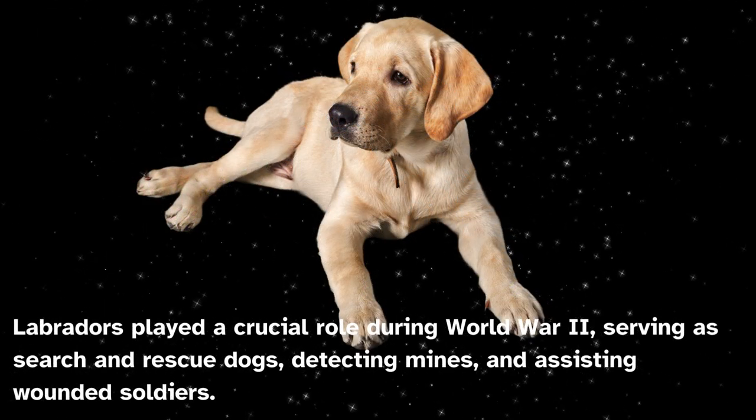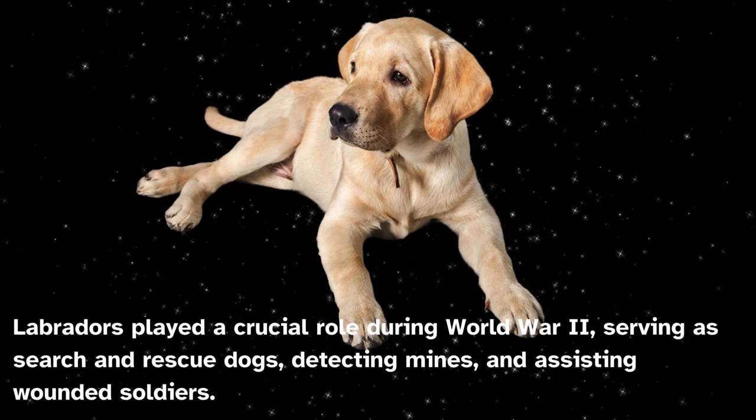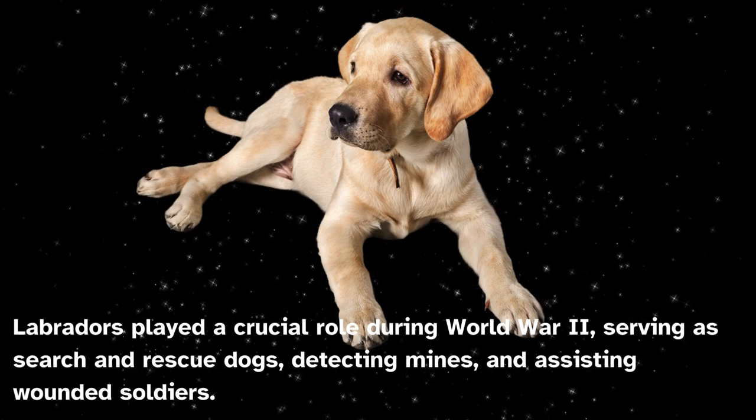Labradors played a crucial role during World War II, serving as search and rescue dogs, detecting mines, and assisting wounded soldiers.